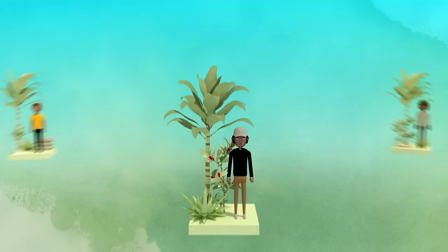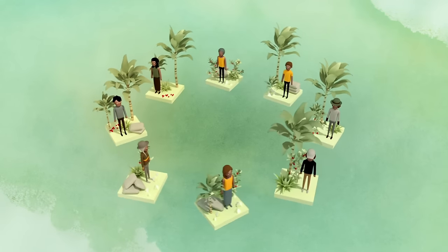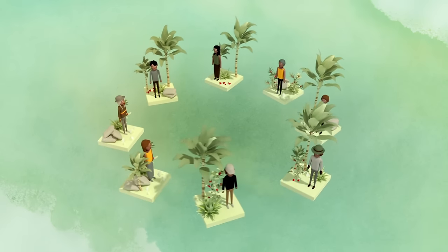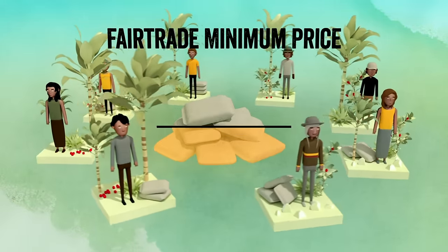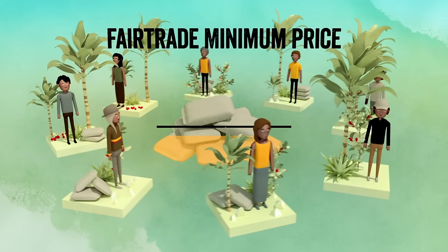Fairtrade coffee farmers don't work alone. They are members of cooperatives and organized democratically. There are many advantages to this system. A central component of the Fairtrade system is the minimum price, which is the minimum that farmers' organizations are paid when selling their products through Fairtrade.